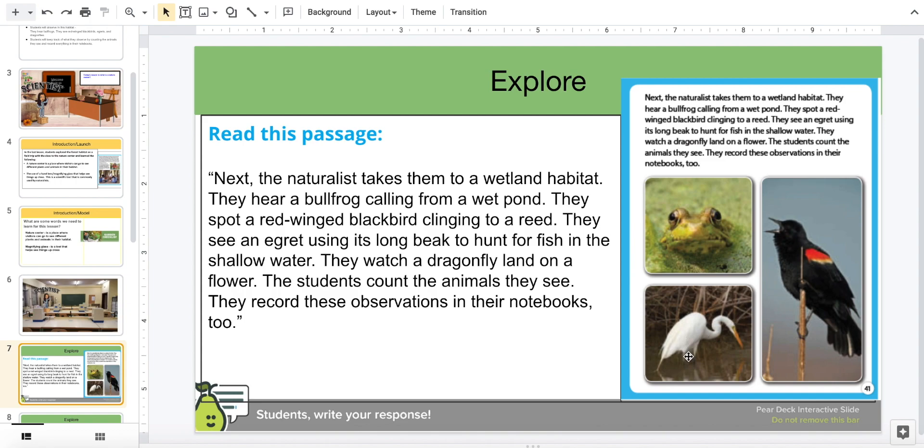They spot a red-winged blackbird clinging to a reed. They see an egret using its long beak to hunt for fish in the shallow water. They watch a dragonfly on a flower. The students count the animals they see and record their observations in their notebooks.